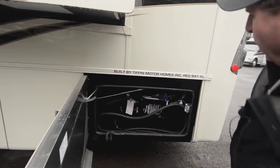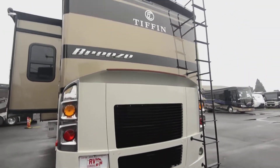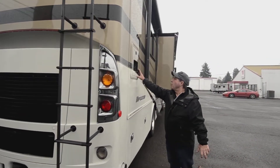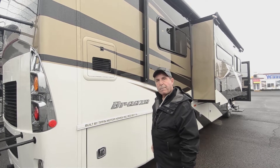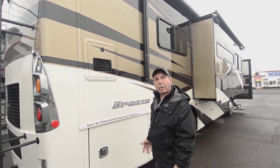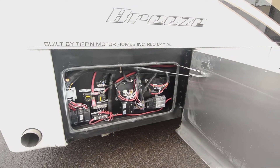Your 50-amp shore cord with surge guard. One of the furnaces. It's a rear-radiator coach with a full walk-on fiberglass roof. The Truma water heater is on this model — it's an on-demand water heater, propane powered. It works great; if you're in a park or something it'll create hot water all day long. This is also where some of the electrical for the chassis and house connection is located.